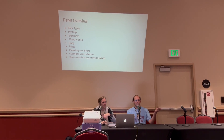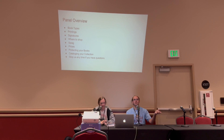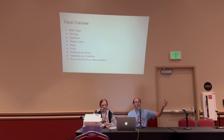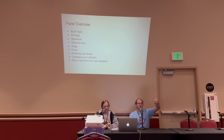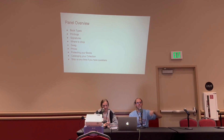There is nobody on the schedule after us in this room, so if you want to stick around after the panel and ask questions, we should be here for a few minutes. After that, we will be down in the Sanderson Collectors Guild booth in the vendor hall.